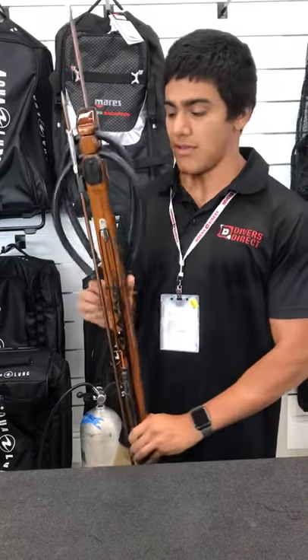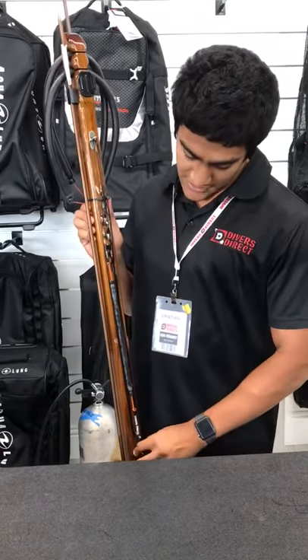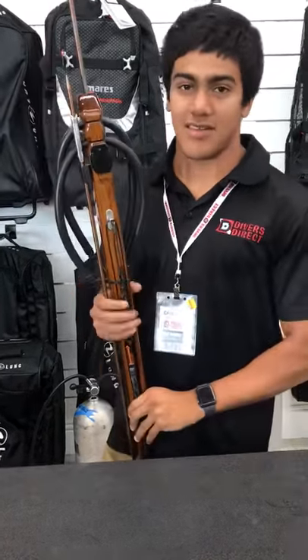It also comes with a GoPro mount and free shafts. It's versatile because with the slide ring right here, you slide it right over the shaft, and it becomes a line gun.